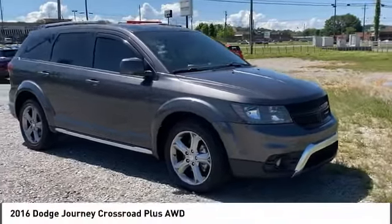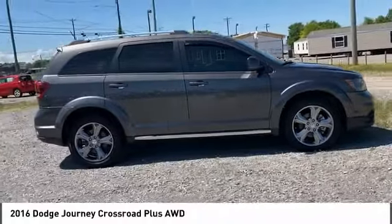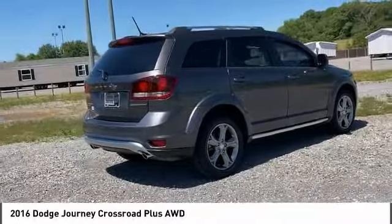Take a ride in the 2016 Journey. Dodge Journey combines the practicality of an SUV with the comfort of a car, all while boasting a style all its own.